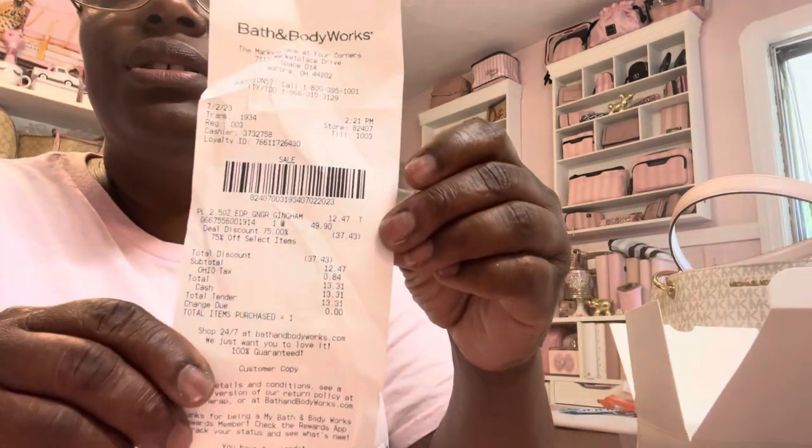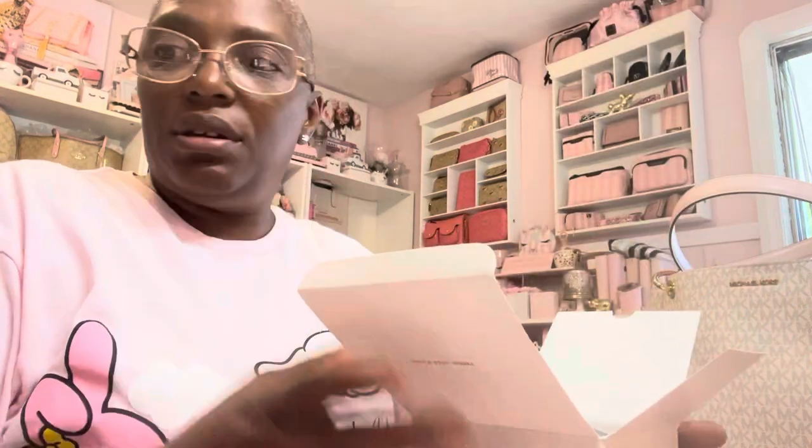I also went to Bath and Body Works and got this Gingham from the 75% off table. This was $12.47, with tax $13.31 — regularly $49.99. That was my biggest score. So that is it — that is a what's in my bag and a small mini haul. Thank you all for watching, and have a wonderful and blessed day. Bye.